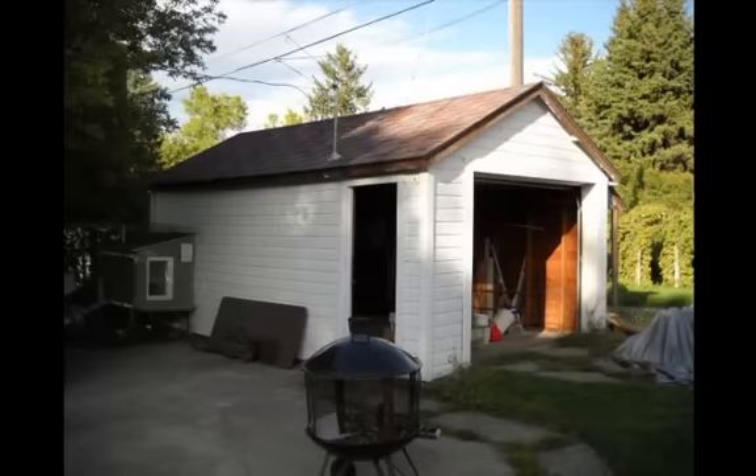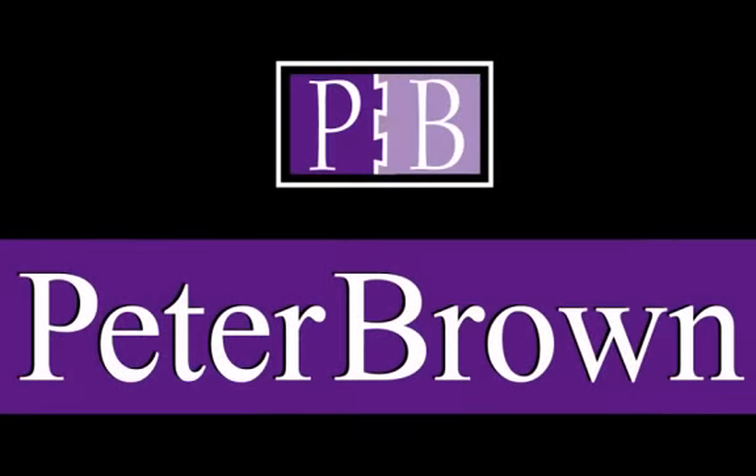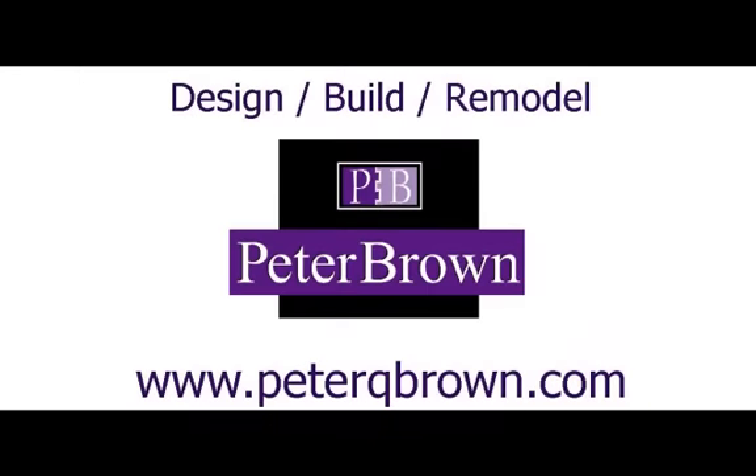I have enjoyed sharing the construction progression of this garage conversion with you. Thanks for watching and look for more of this type of educational information at my website peterqbrown.com. Feel free to contact me if you have an upcoming building or remodel project that you feel would be interesting to document and share. Thank you.